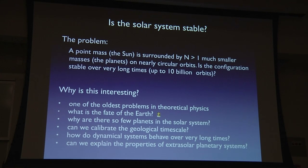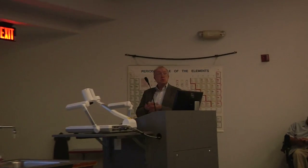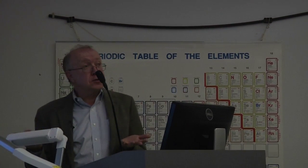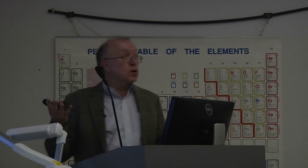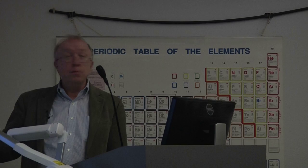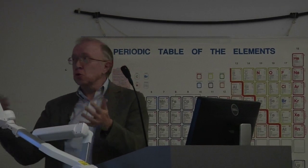The problem I'm talking about is extremely simple to state. You have a point mass — the Sun — surrounded by some number of much smaller masses — the planets — on nearly circular, nearly coplanar orbits. You want to know if the configuration is stable over very long times, up to 10 billion orbits. Newton could only solve the problem with one planet. Once you add more, the planets exert small pushes and pulls on each other, and the question is whether those cancel out or eventually build up and destroy the system's stability.